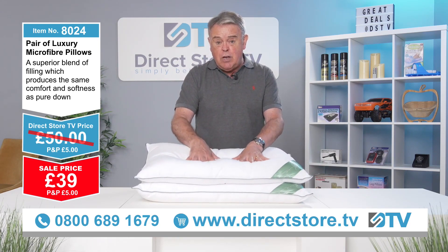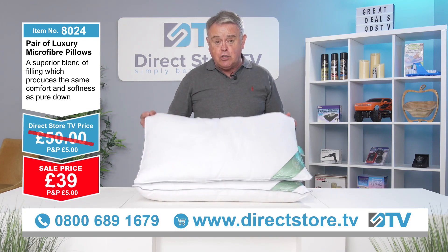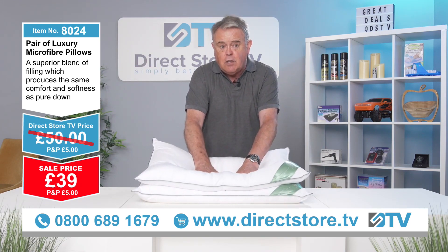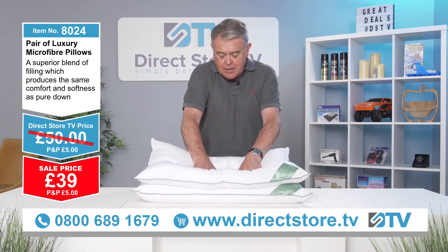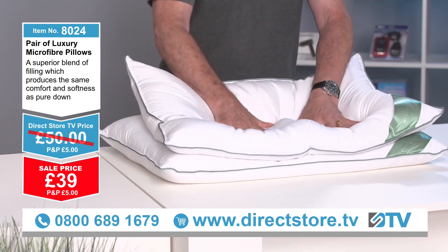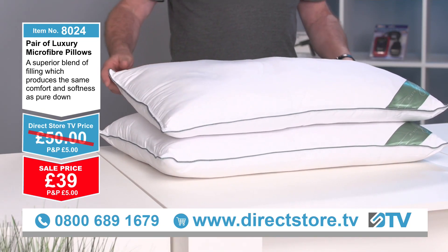Microfiber is a really popular material now. Not only do you get the look and the feel, but you also get the support — look at that bounce back, they are superb. Now folks, how much do you put on a good night's sleep? Try these — if you don't like them, send them back — but I'll tell you something, you'll love them.